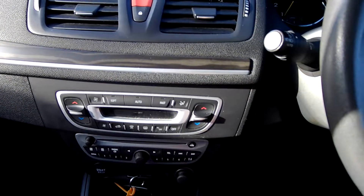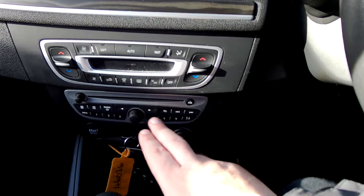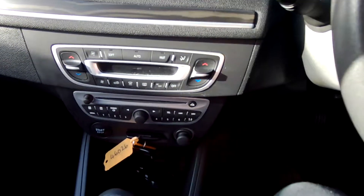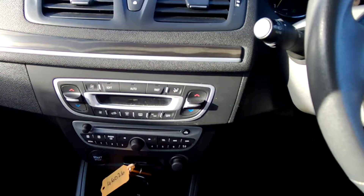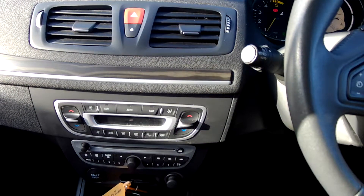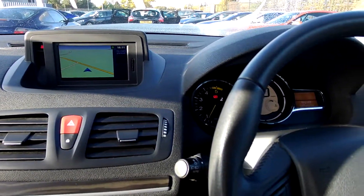You can set your preferred temperatures independently for driver and passenger. You've also got your radio CD operation at the bottom, and these are your key cards to get the car going. In addition, you've got Bluetooth for your telephone. That probably concludes the tour of the car. In regards to its presentation, it's beautiful and very well looked after.